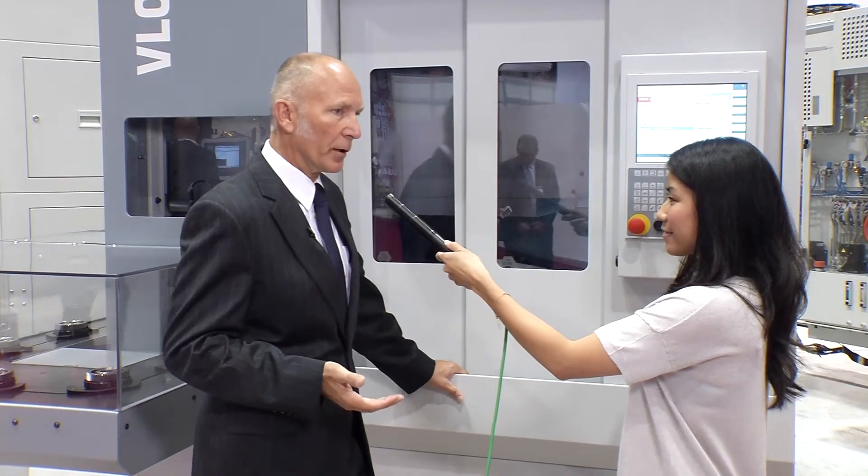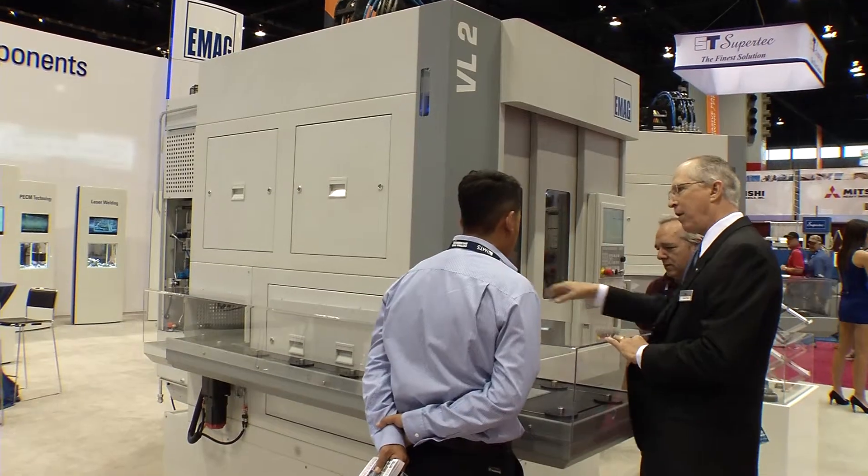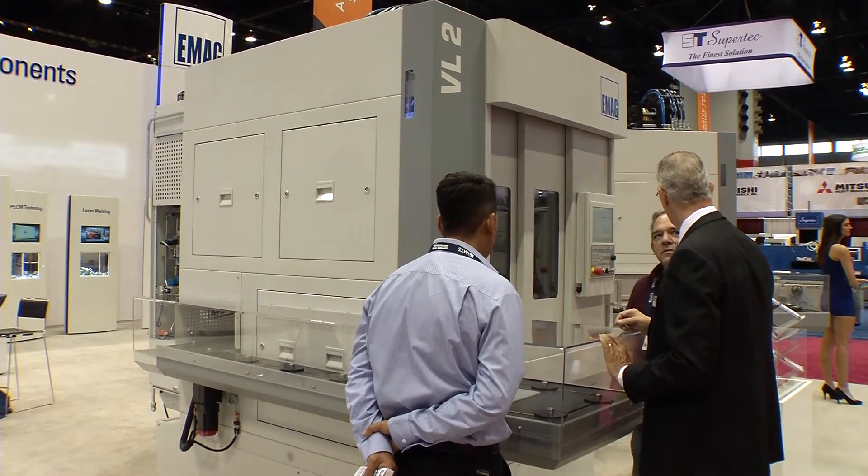Can you tell us a little bit about the other machines that you have exhibiting today? We brought pretty much what we have to round up the market in the transmission world. We have a VL2 machine for the basic OP10/OP20 machining — the pre-machining before hobbing. We also brought a shaft machine with us, the VT24. It's a self-loading 4-axis turning machine for shaft components, for transmission parts, as well as for camshaft and other shaft type components.